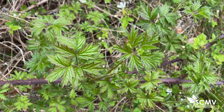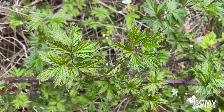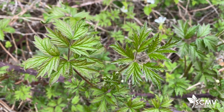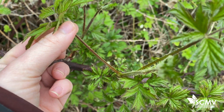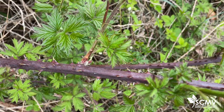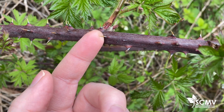Evergreen blackberry is pretty easy to distinguish from the other two blackberry species found in the Lower Mainland, but another tip you could look at other than the leaves are the stems. The stems, as you can see, are quite purple-red in color and the thorns have almost white tips.